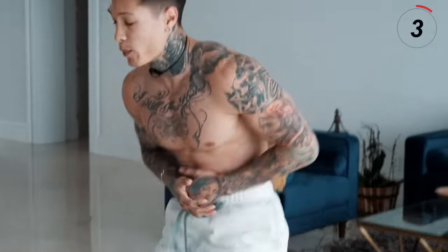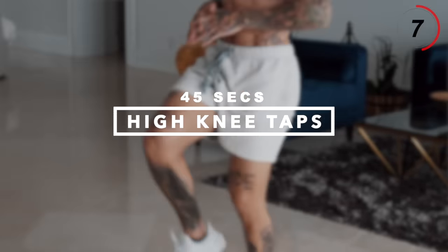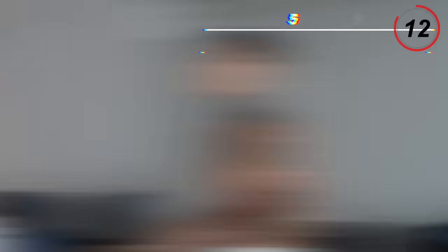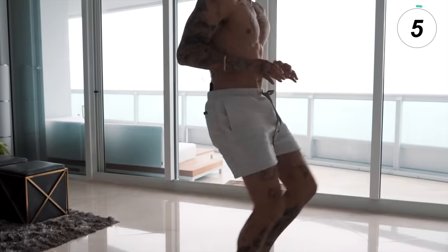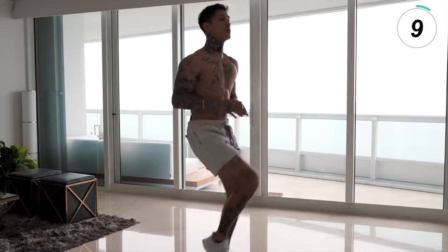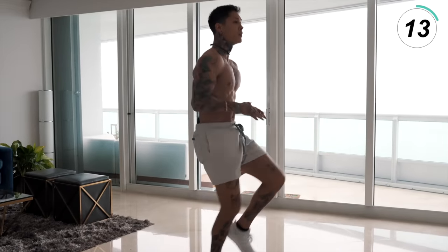We just have three more exercises to go. The next one is gonna be another fat burner and body sculptor — we're going for high knee taps. Hands up at your belly button, tap your knees, bring those knees up. Remember to go at your own intensity. Breathe, bring those knees up.